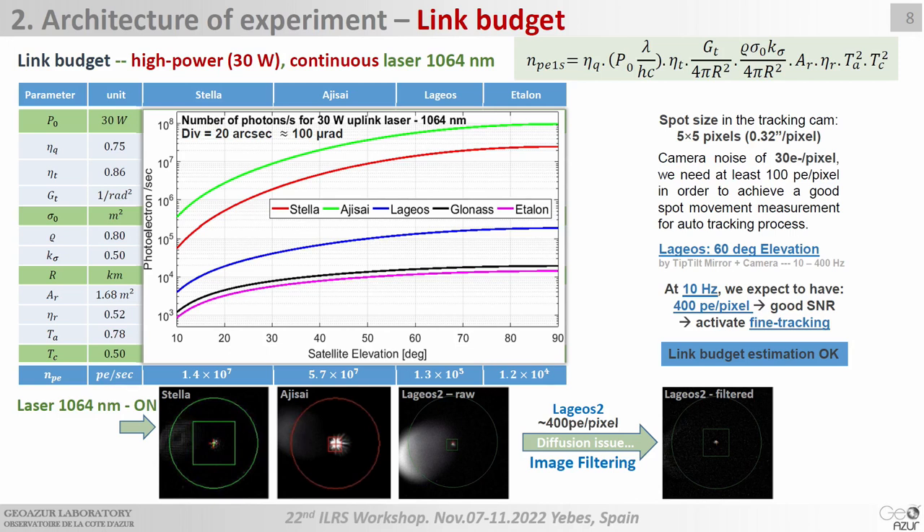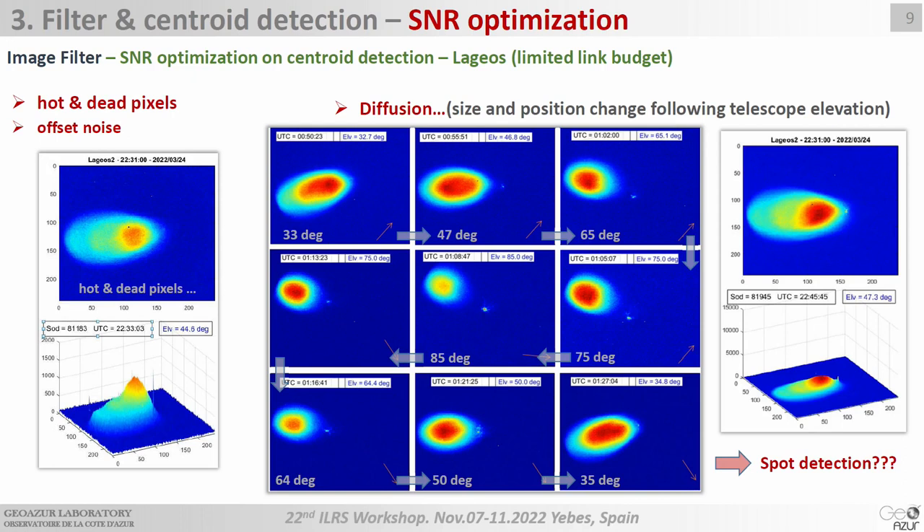However, you can see here the spot of LAGEOS satellite when the laser is on. We can see the spot, but we have an issue with diffusion from the high-power laser. This diffusion can block the spot detection. To activate fine tracking, we need to apply some filtering for the laser-on case. The diffusion size and position can change with elevation of the telescope. You can see its size and intensity change from low elevation to high elevation, where the intensity is much higher than the spot from LAGEOS.